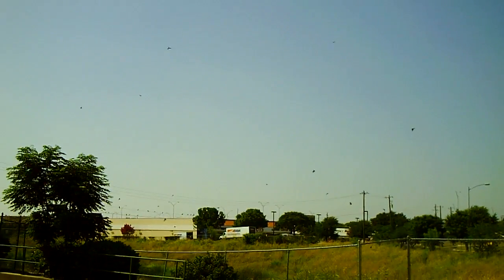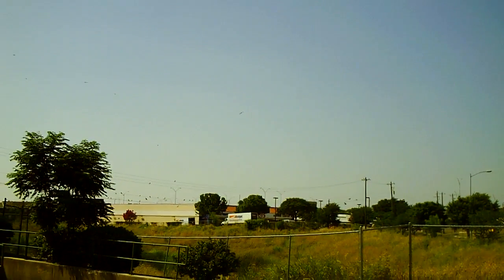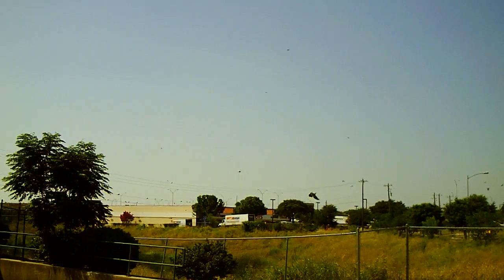It's too dang hot to get out of the truck, so I thought I'd shoot video of the swallows. I guess cliff swallow, mud swallow — I don't know — barn swallow.